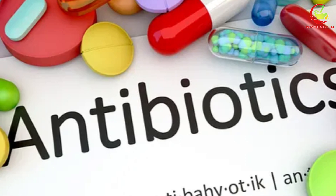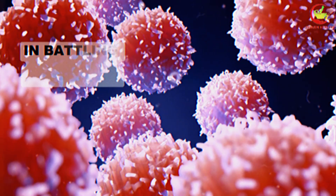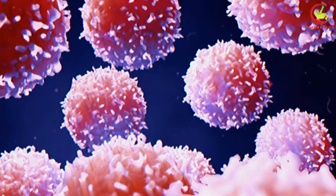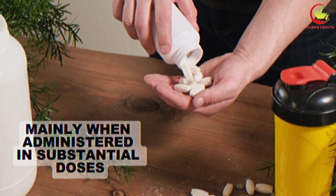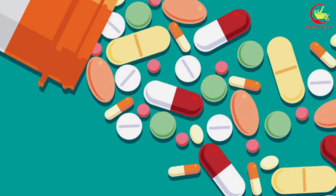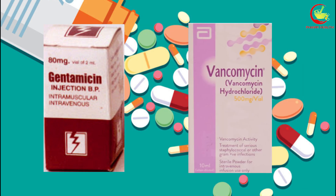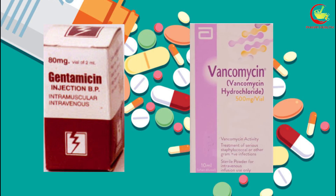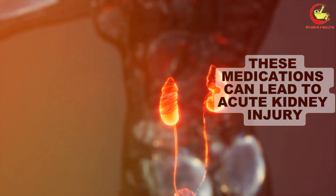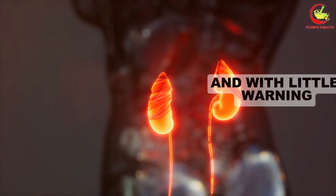Number two: antibiotics. Antibiotics, hailed for their life-saving capabilities in battling bacterial infections, also carry a risk of kidney damage, mainly when administered in substantial doses or over prolonged periods. A subset of antibiotics, including classes like aminoglycosides and drugs such as vancomycin, are known to be particularly nephrotoxic. These medications can lead to acute kidney injury, a condition that may occur swiftly and with little warning.